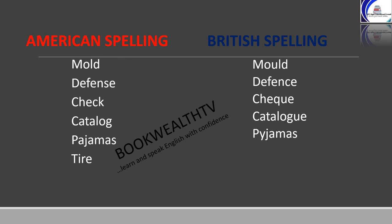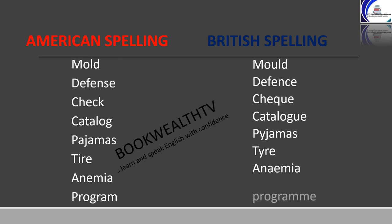Tyre: in American spelling it is T-I-R-E, and in British spelling it is T-Y-R-E. Anemia: in American spelling A-N-E-M-I-A, and in British spelling A-N-A-E-M-I-A. Program: in American spelling P-R-O-G-R-A-M, and in British spelling P-R-O-G-R-A-M-M-E.